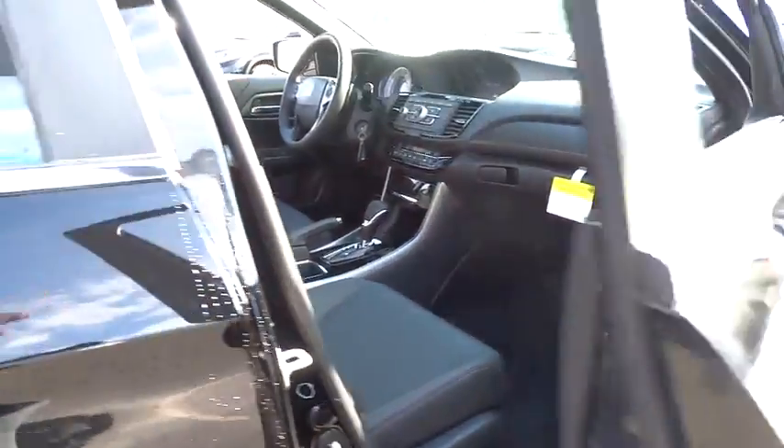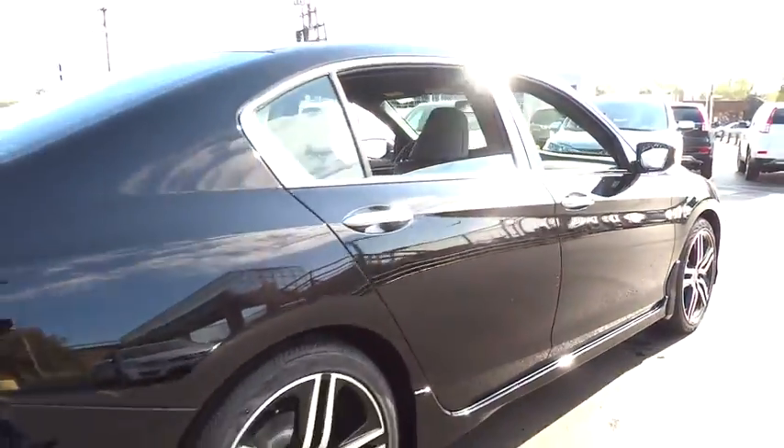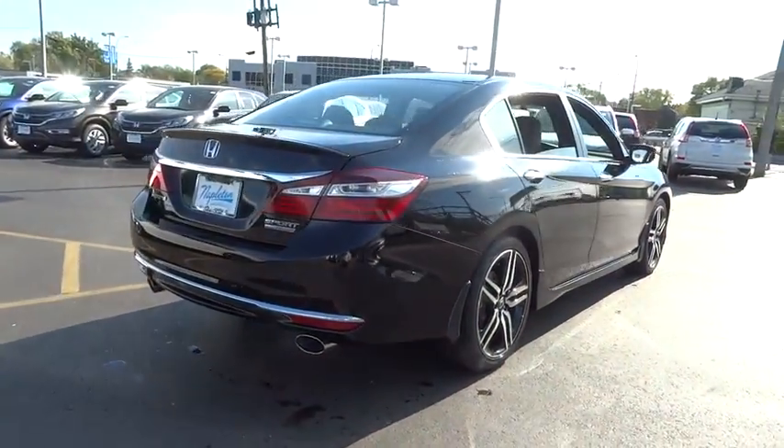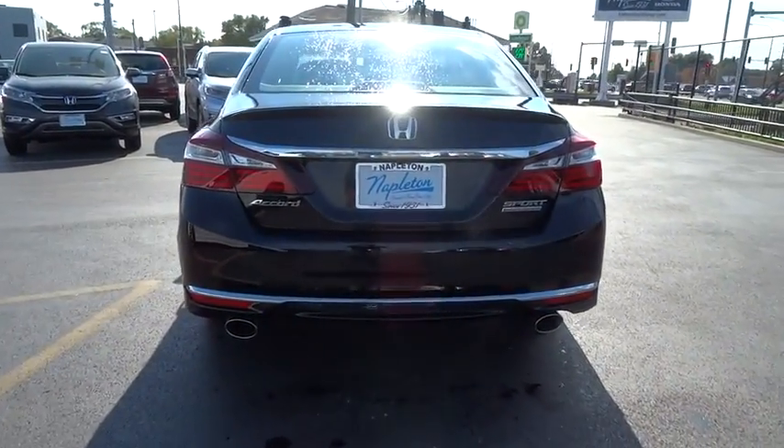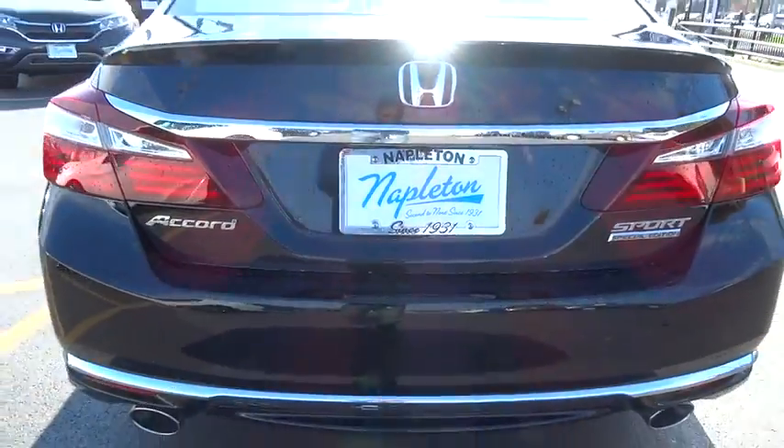Heated front seats, rear window defroster, power windows, security system, trip computer, tachometer, brake assist, remote keyless entry, overhead console, panic alarm, front bucket seats, driver vanity mirror.